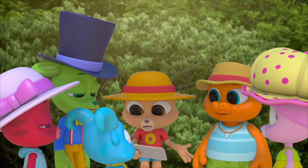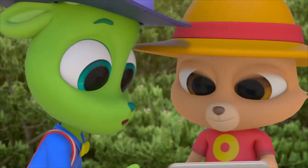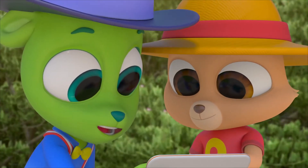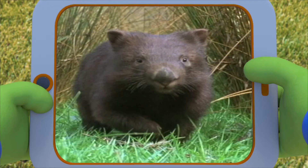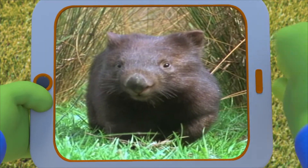And guess what? Honey possums are totally marsupials. There are over 200 different kinds of marsupials in Australia. This one looks like a bear but it eats grass like a cow — it's a wombat.